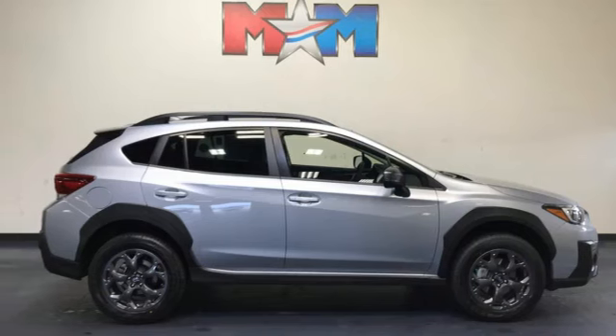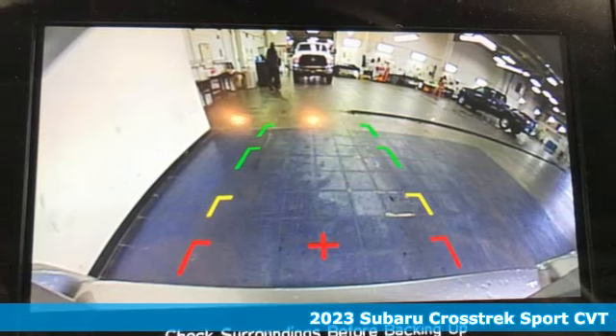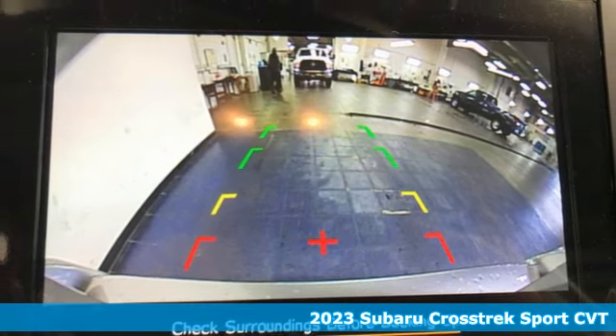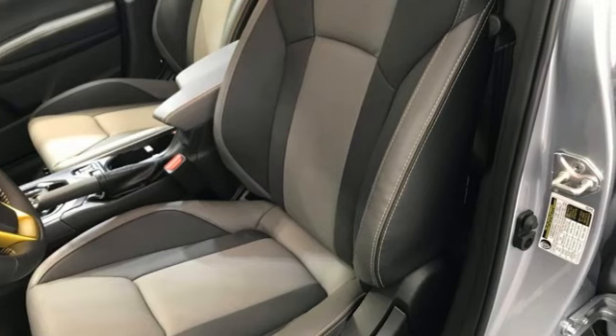Here's a new 2023 Subaru Crosstrek. It's game on in the Crosstrek Compact CUV. Nothing can hold you back from the life you've imagined. Get ready for an impressive combination of features.